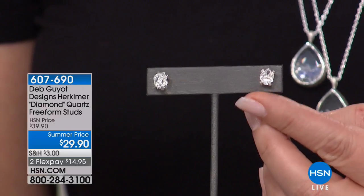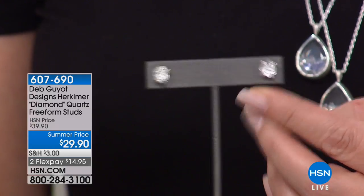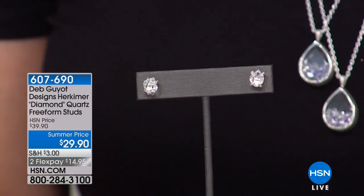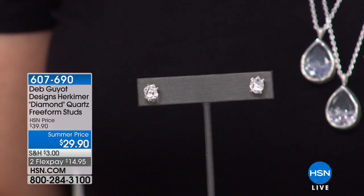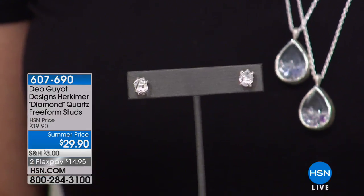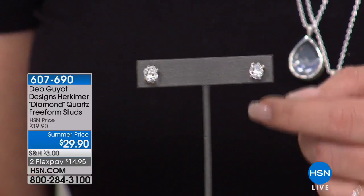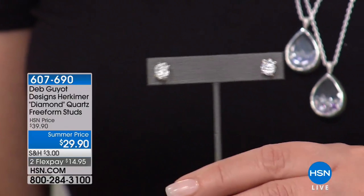This is one of the hottest things in the world of diamonds. That's how Deb discovered Herkimer — she was on the hunt for rough cut diamonds for her clients and tracked down Herkimer diamonds. They look like rough cut diamonds but at a fraction of the price. So here you get natural, rough cut Herkimers, and we're doing them tonight for $29.90.